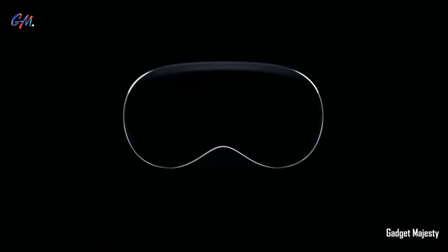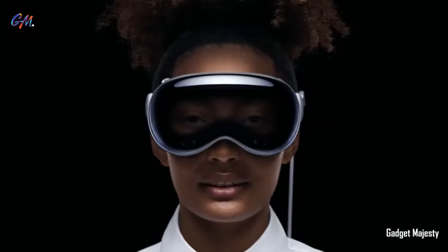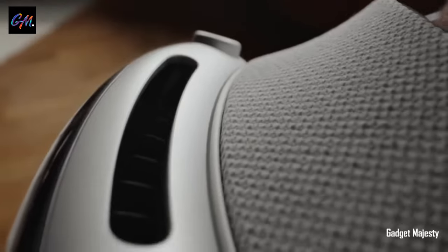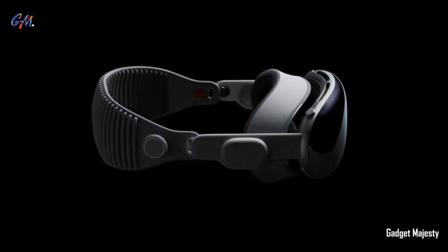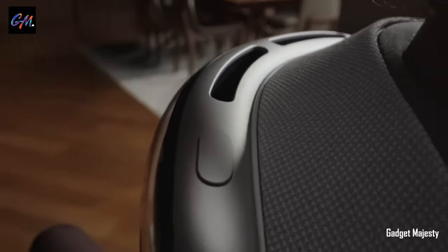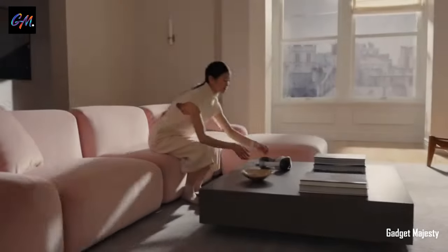The Apple Vision Pro is the cutting-edge mixed reality headset by Apple, revealed at the Apple Worldwide Developers Conference on June 5th, 2023. This groundbreaking device is set to hit the US market in early 2024, followed by an international release later in the same year.